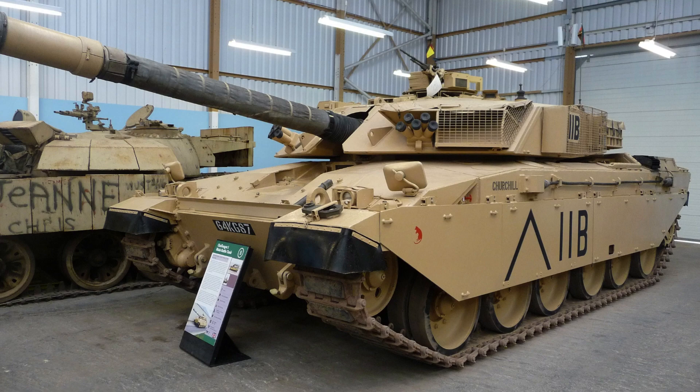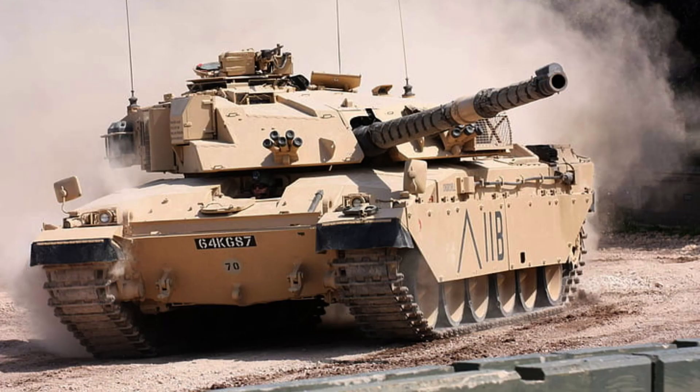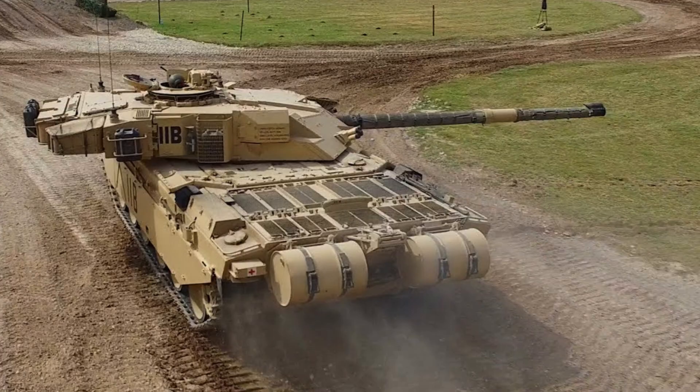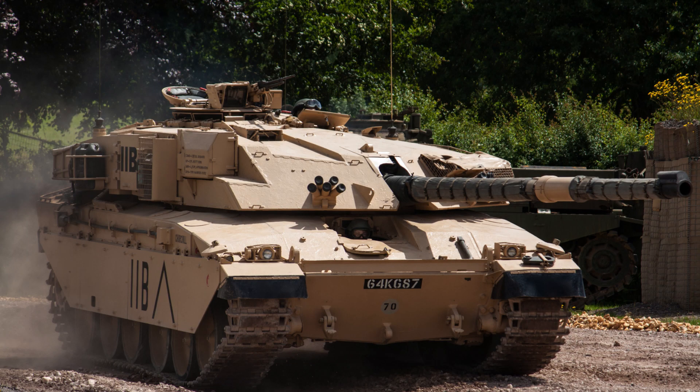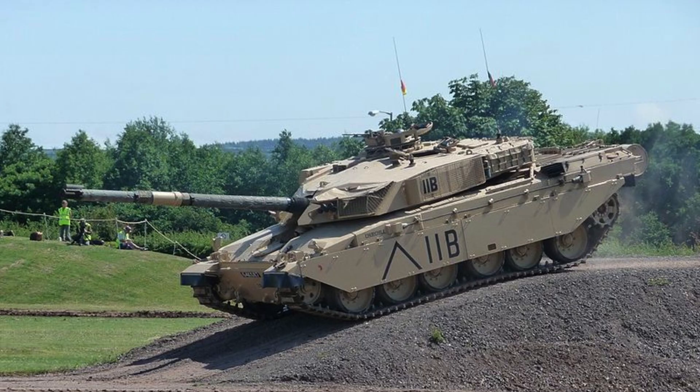Manufactured by the Royal Ordnance Factories, the Challenger 1 entered service in 1983 and was produced until 1990, with each unit costing approximately £2 million. Although retired, the Challenger 1's impact on tank technology and its prominent role within the British Army's armoured forces during its operational years ensures it remains a beast of the past.